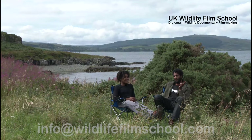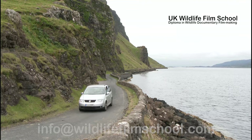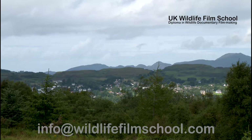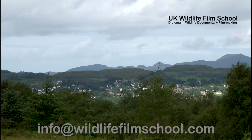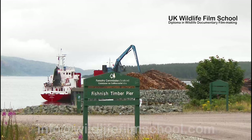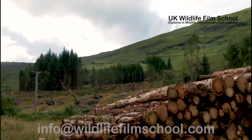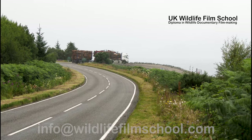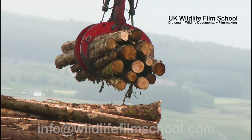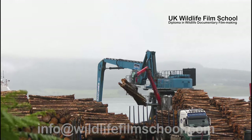But first, let's find out what the people do. The Isle of Mull is home to a population of approximately 2,800 permanent residents, many of them living off the land. For example, there is a large logging industry on the island. Logs are felled from planted forests and shipped to timber docks by lorry.